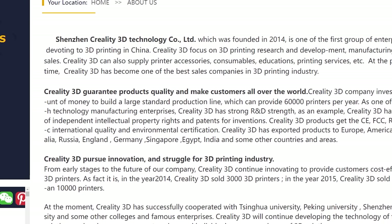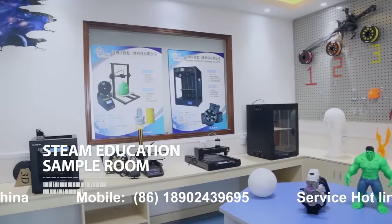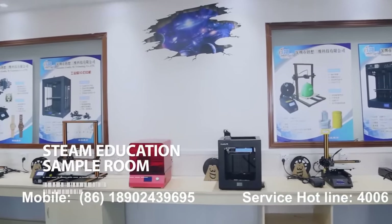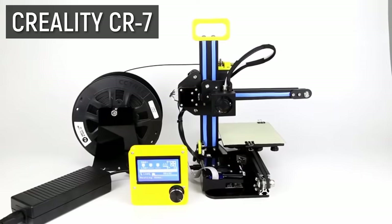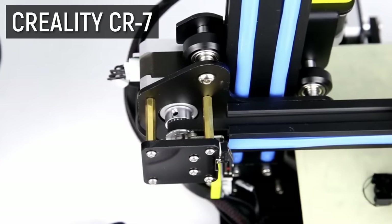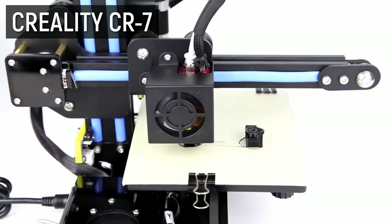As all of this was going on, a little Chinese company was bubbling away in the background, working on a different take on the hugely popular i3-style printer design — Creality, or Shenzhen Creality 3D Technology Co. Ltd, founded in 2014. I can't find any info on their first ever 3D printer, but I do remember this little guy, the CR7. This little 3D printer kit with a cantilever arm was cheap, small, and most importantly, not completely terrible.